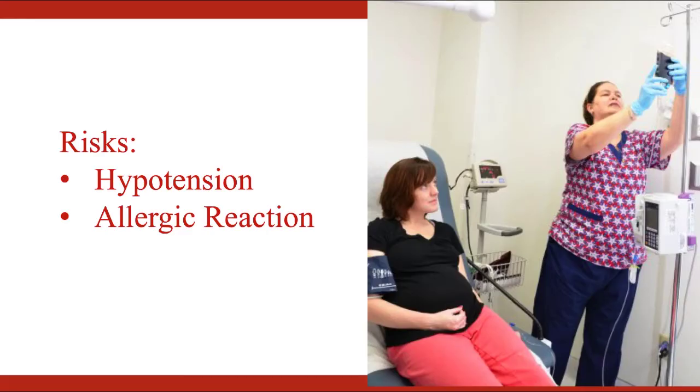The risks of giving IV iron are: hypotension at a rate of 1–2%, and a risk of serious allergic reaction at less than 1 in a million. Other more common adverse reactions include joint aches, muscle cramps, headache, chest discomfort, nausea, vomiting, and diarrhea. However, these generally resolve spontaneously within 24 hours of administration. Please remember to counsel your patients accordingly.